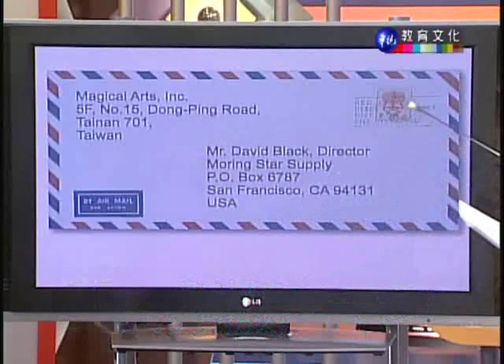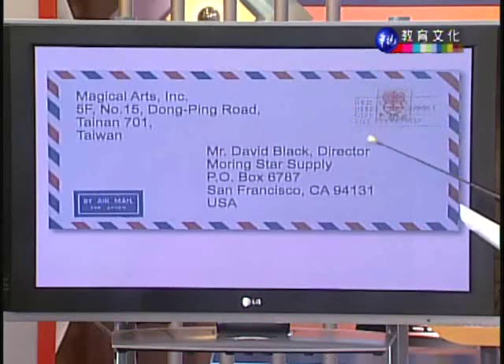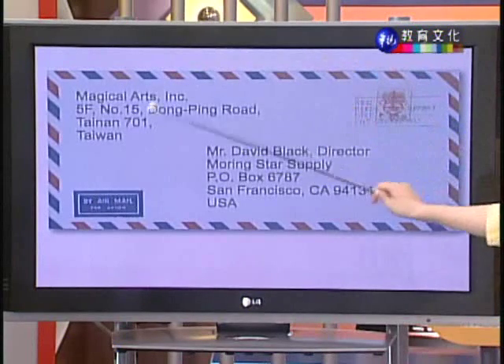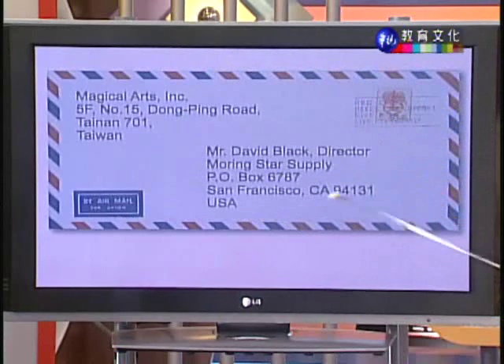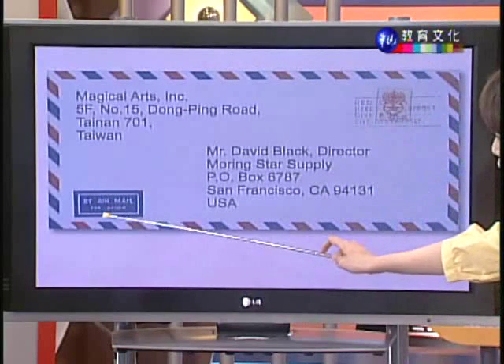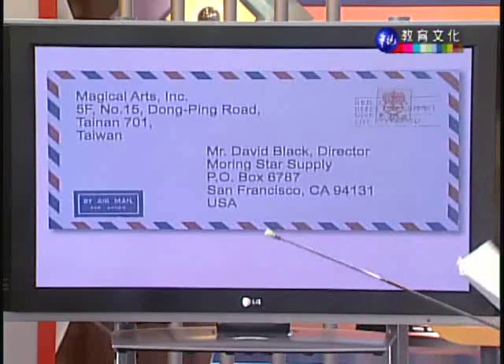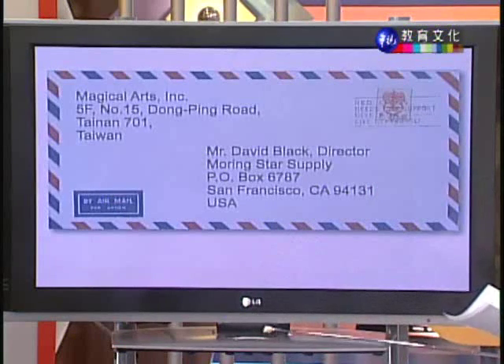一定要参考对方实际寄给你的信件上的住址来写回去。邮票要贴在右上角,才有办法把信件寄出。这是一封航空信件,一般西式信封都会特别注明 Air Mail,就是航空信件。